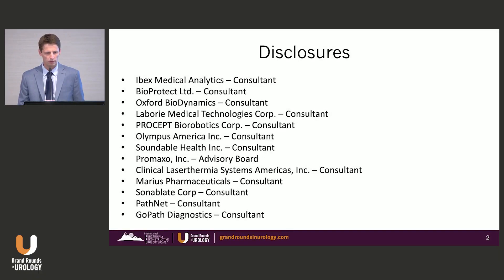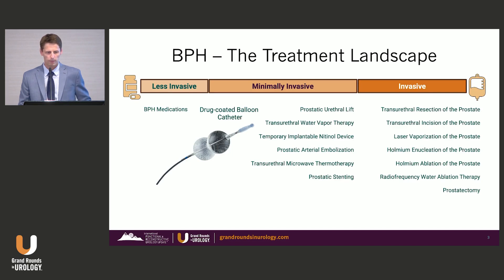I'll be giving a talk on the OptiLume BPH procedure. My name is Garrett Pullman. I'm a private practice urologist from Nebraska, and thanks again to Dr. Kim and Dr. Flynn for having us. Here are my disclosures, and pertinent to this talk, I am a consultant for Labry.